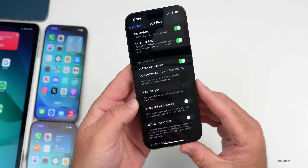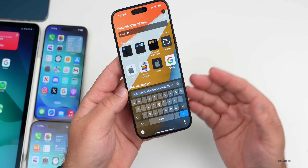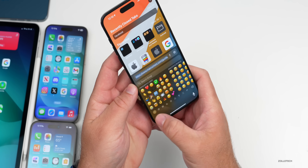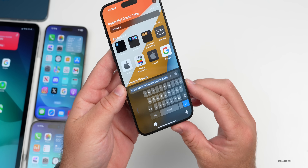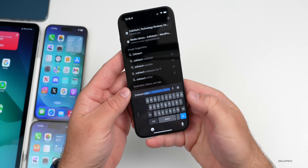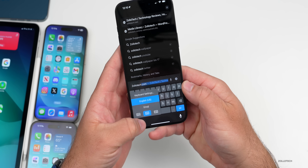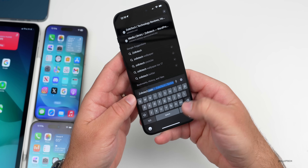If you're on a website, in Notes, or anywhere you're using the keyboard and want to type one-handed, many people forget about this feature. Press and hold the keyboard icon and you'll get the option for a one-handed keyboard. You can drag to navigate, and if you want to bring it back to full size just tap the arrow again. You can also switch it to the other side — it makes things easier when only one hand is available.